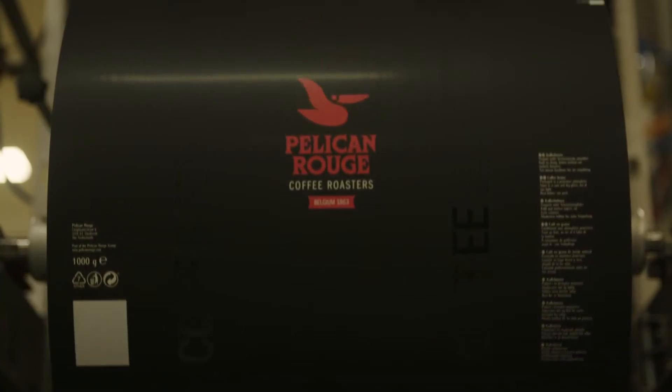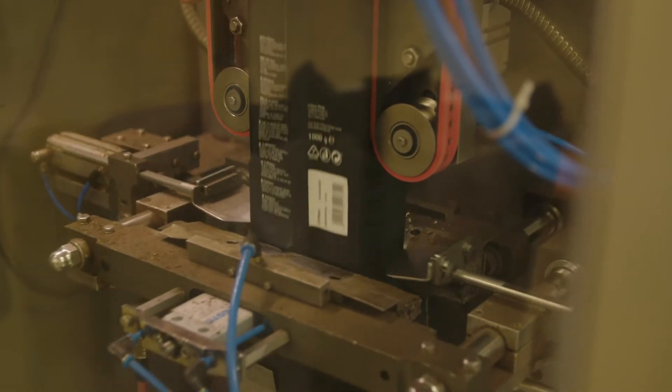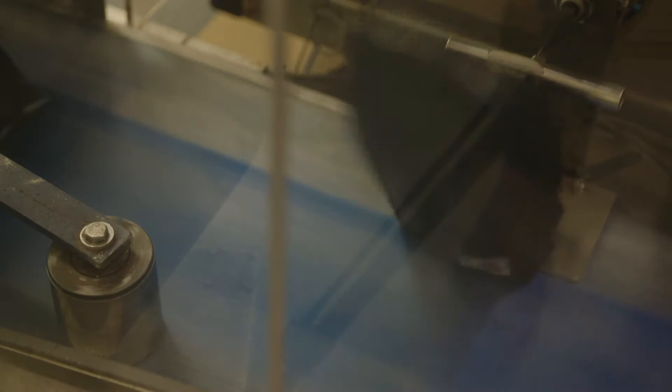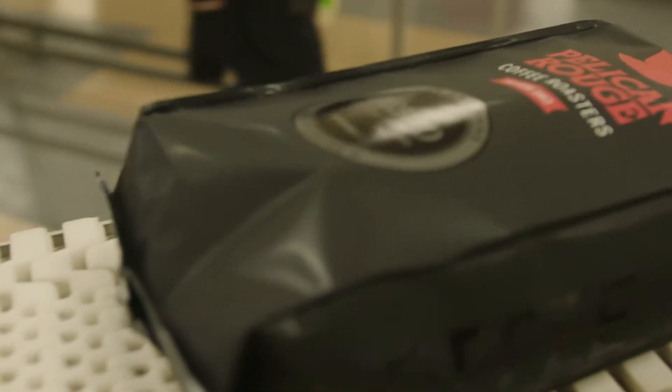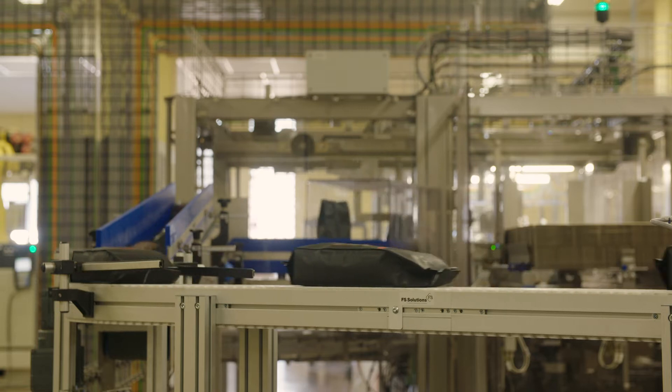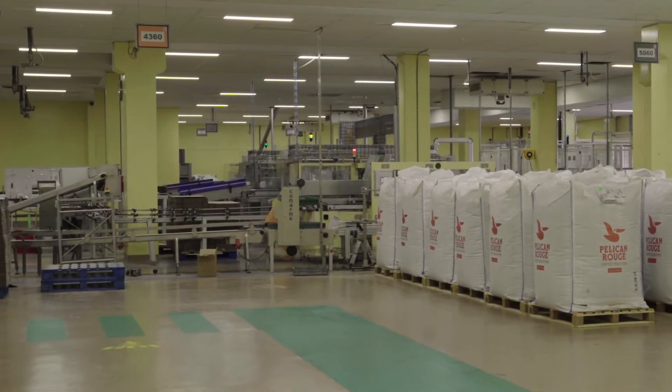Freshly roasted beans are packed in oxygen-free, aluminium-free packaging designed with a one-way valve to optimise freshness. Bag sizes vary from 250g, 500g and 1kg. For capsule filling companies we also supply 500kg big bags.